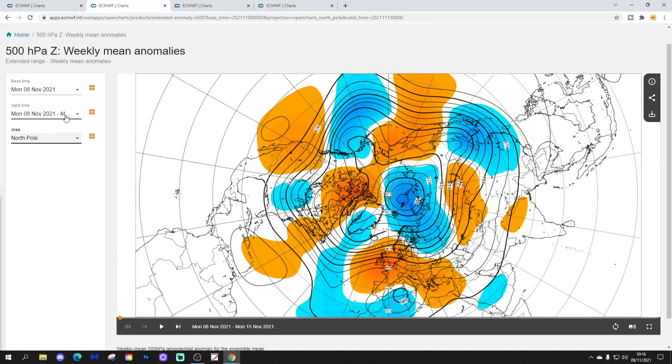The 500 millibar height anomaly from the North Pole and Arctic view down shows a big ridge extending from the west all the way over to the east and southeast Europe. There's a trough of low pressure pulling in winter into the far north and northeast, but most areas under that ridge of high pressure will keep mainly dry weather going. Low pressure extends down through North Africa into parts of the Mediterranean.